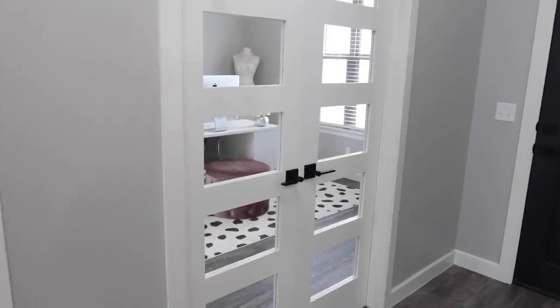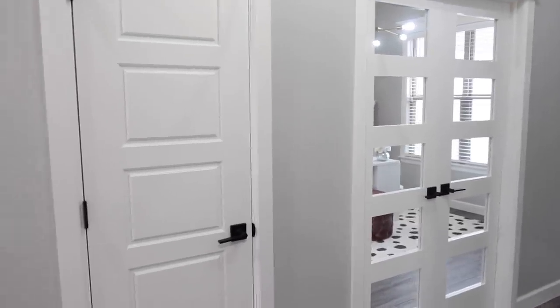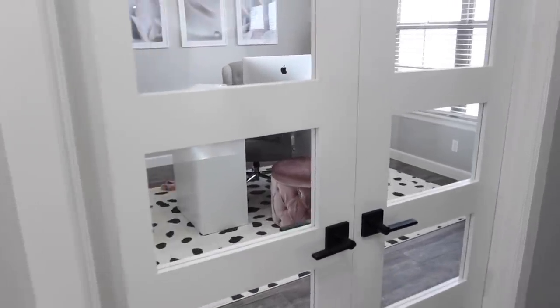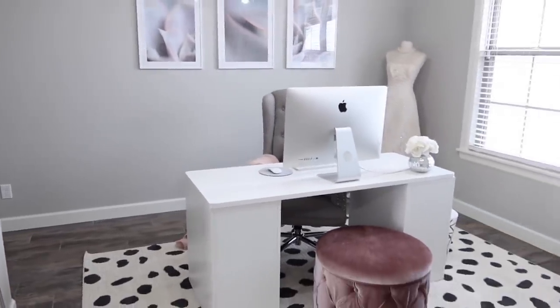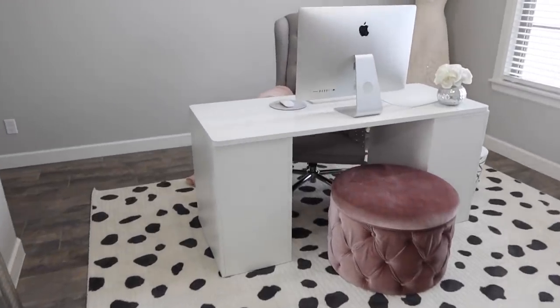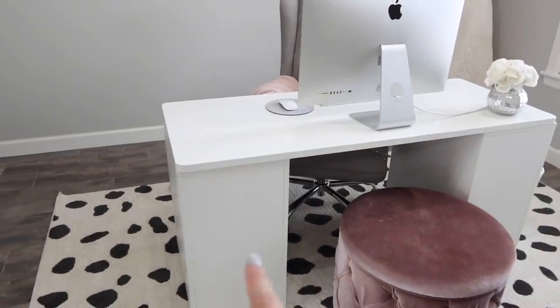I wanted to show you real quick with the door shut — I don't feel like I've ever really shown that before. It is so nice that they close off but you can still see in. I love having this right here at the front, and you guys know me — I keep my office clean, so it doesn't bother me. I go through phases where sometimes I leave them shut and other times I leave them open. When I'm doing voiceovers or editing and need to block out noise, I shut them. My desk is from IKEA — basically it's three pieces — these are Alex drawers right here.